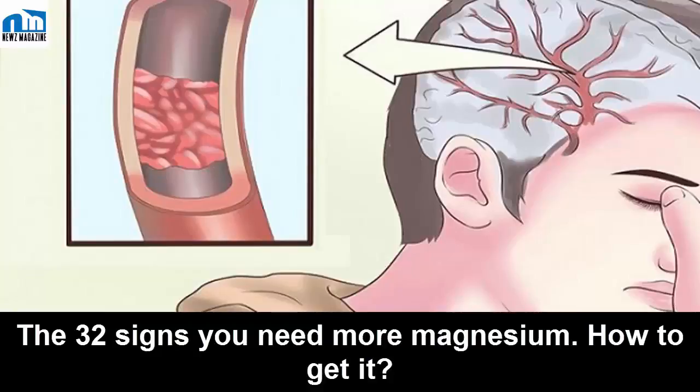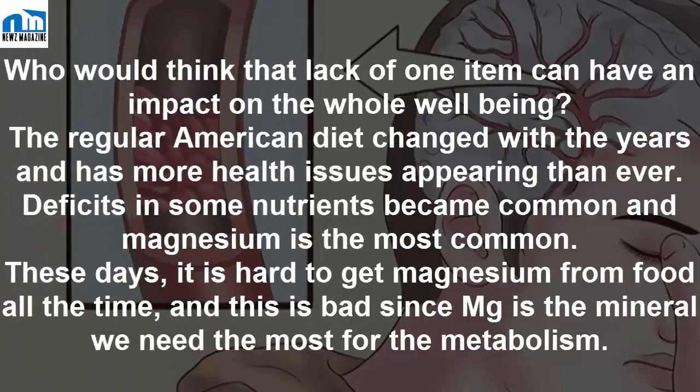The 32 signs you need more magnesium — how to get it. Who would think that lack of one item can have an impact on whole well-being? The regular American diet has changed over the years and has more health issues appearing than ever. Deficits in some nutrients became common, and magnesium is the most common these days. It is hard to get magnesium from food all the time, and this is bad since magnesium is the mineral we need the most for metabolism.